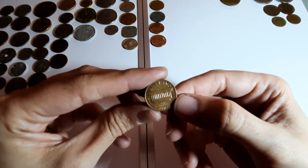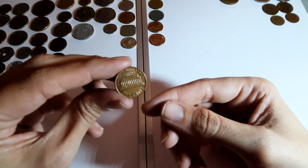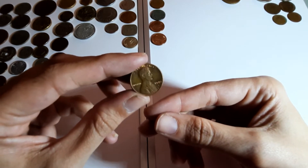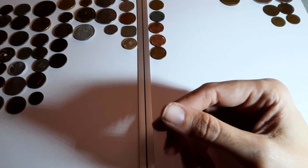Back to America - one cent, 1980. Six now.